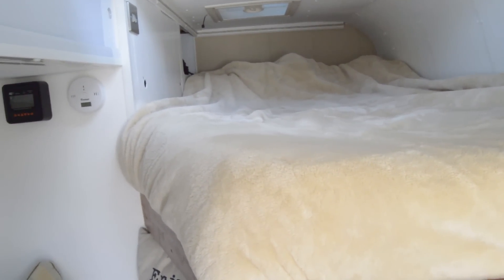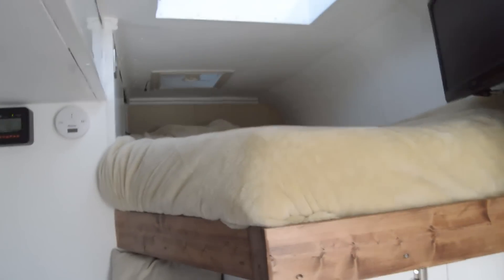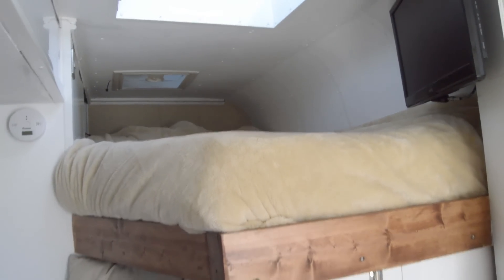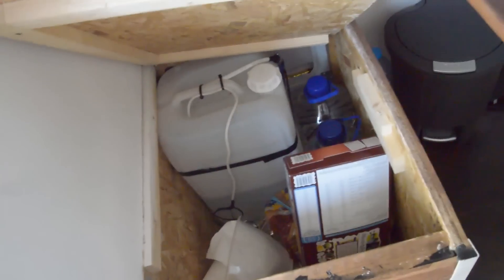The idea was to go overkill with insulation so it'd stay cooler in the summer and warmer when it's cold. So far it's staying pretty cool so we're okay. Under these seats — they're not just seats — under here you have the tank for the shower. There's a pump inside that tank and a few water jugs down there, so that just feeds into the shower.